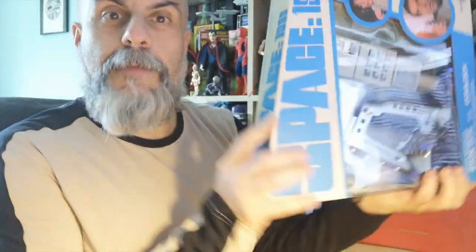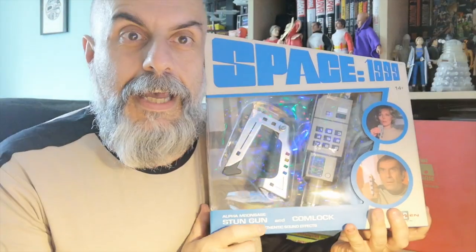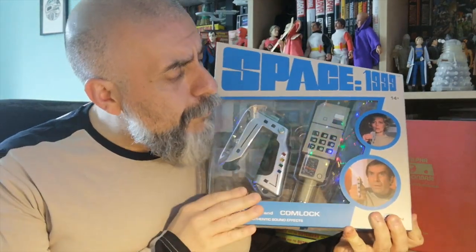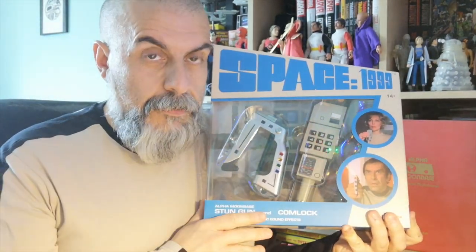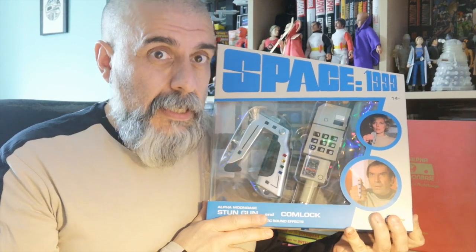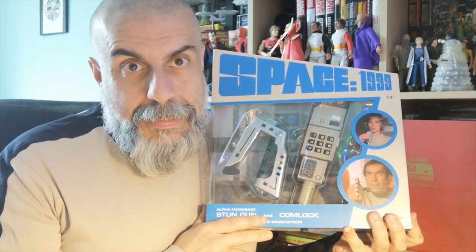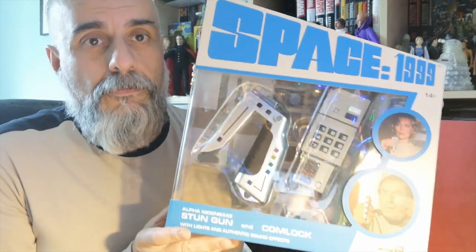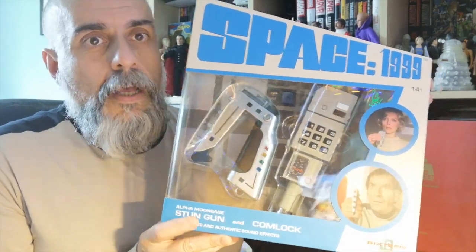When you've got this tunic, of course, what do you need? Well, you need a comlock and a stun gun — and that's exactly what we're going to unbox today. This is brand new, just arrived from 1612, straight from the factory. It's a bit late — it was supposed to be released last year, shown at the toy fair in 2020 — but we understand why given everything that's happened.